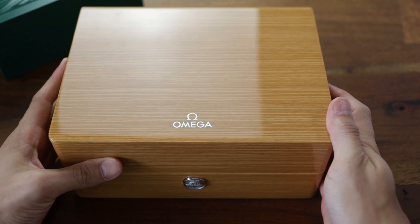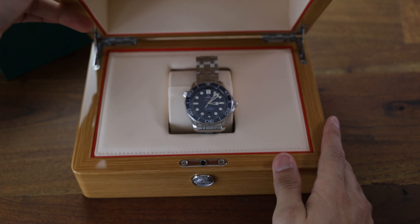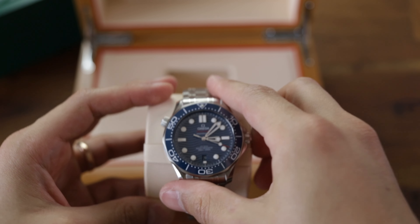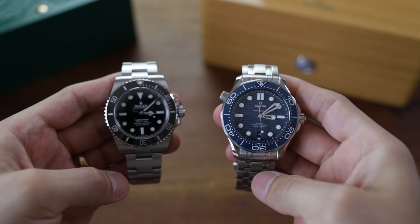First of all, this watch got me thinking — is the wait for the Rolex Sub worth it? Having this watch at any AD available and at $4,000 less, I find it a bit silly to wait such a long time for something that this watch can accomplish, and maybe even more.